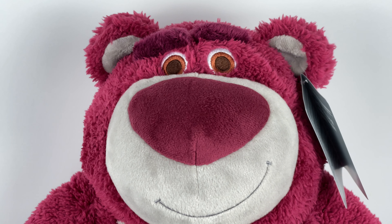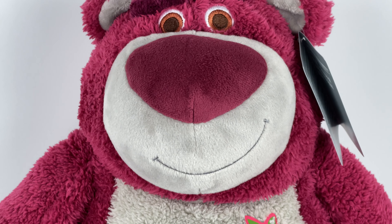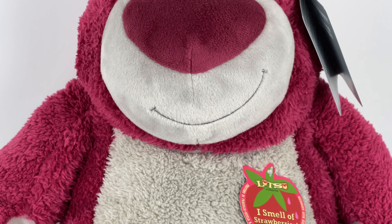Hey, partners. It is Today I Grew Up, and today I went to the Disney Store and I got Lotso Hugging Bear. He smells like strawberries.